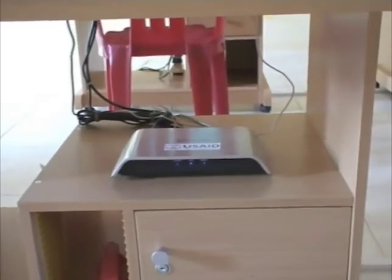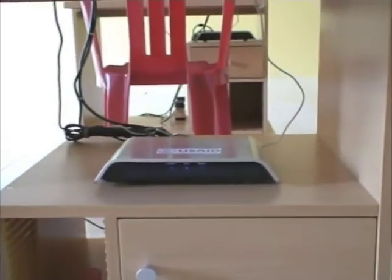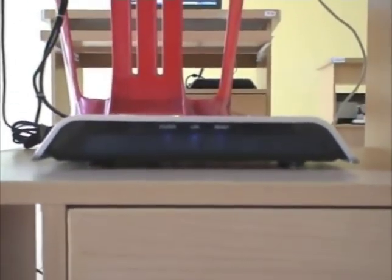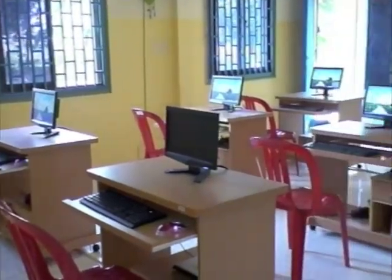Finally, unlike traditional computers, thin-clients are simple boxes with no moving parts. This means the units are less likely to have mechanical problems due to the dust, insects, and pests that are common in rural schools.